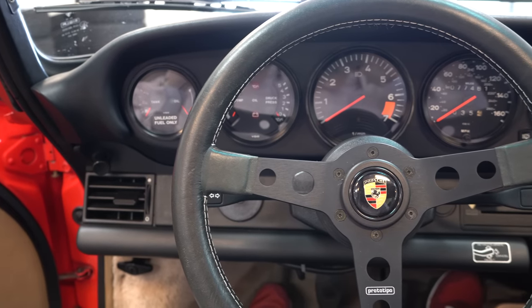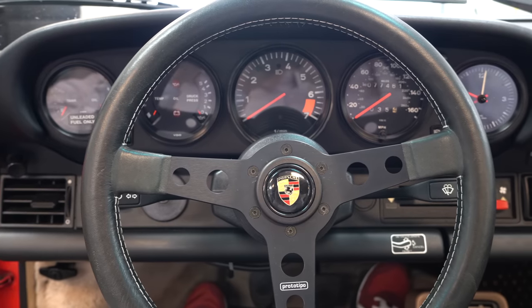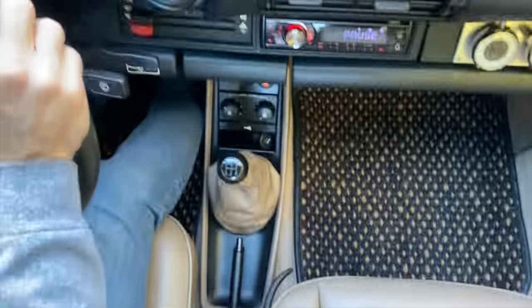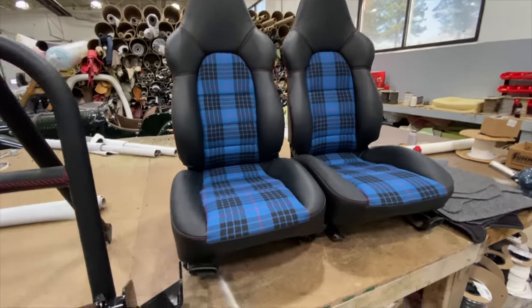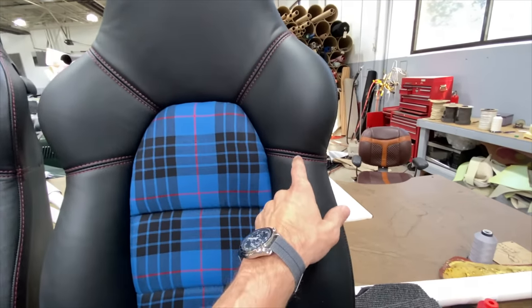You're also going to pick the car up and start saying, hey, it's got the stock steering wheel — maybe I want to put a Prototipo in here. Or I like the 915 gearbox, but it could be even better with a Wevo Classic shifter. Or maybe I want to put some new suspension in the car — and on and on it goes. So the bottom line is: don't think it's just going to stop once you buy the car. Set aside some more cash and you'll be good.